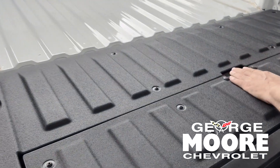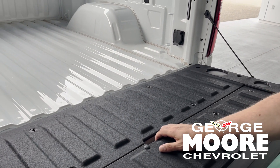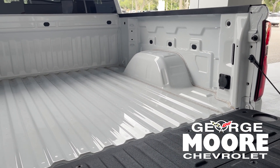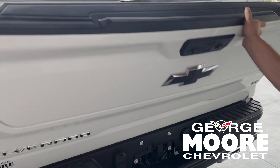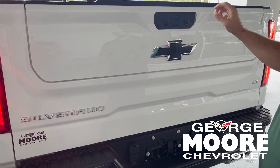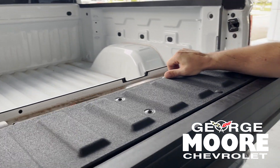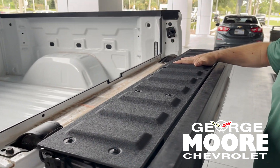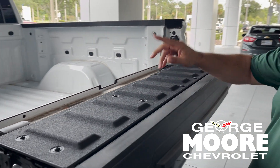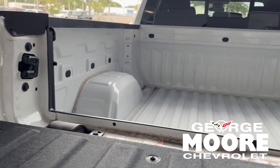This does actually have the multi-function tailgate in it. This section would open up for you. It does not have a bed liner in it. This section does open up — you can use it as a mobile workstation. And then it also does drop down, and this is an extra step. It does have the grab handle on the side over here.